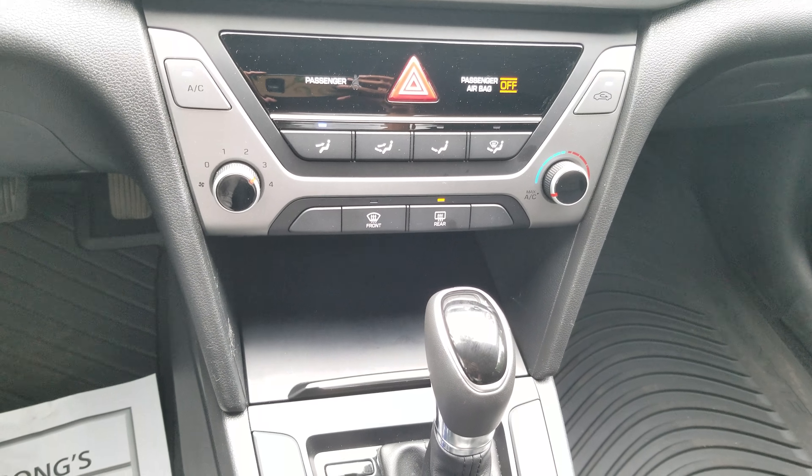Quick look at the interior — everything is in really good shape. The seats are in excellent condition and it does come with the all-weather car mats, cargo mats, and mud guards.